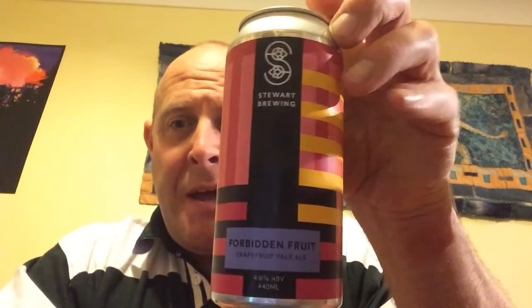Would I drink it again? No, I don't think I would — it's not something I'd rush out and get again. So what would I give Stewart's Brewing Forbidden Fruit, their grapefruit pale ale coming in at 4.6 ABV? It's a 5 out of 10. It's nothing special — there's much better stuff out there. But if you haven't got vast amounts of cash to spend on beer, and let's face it, who has at the moment? Yeah, it's okay — but that's all it is, really. It's just okay. Anyway, thanks for listening. All the best. Cheers, goodbye.